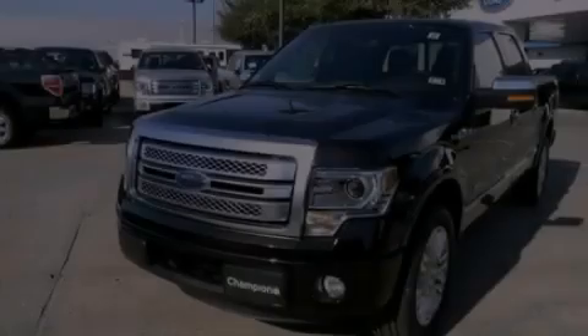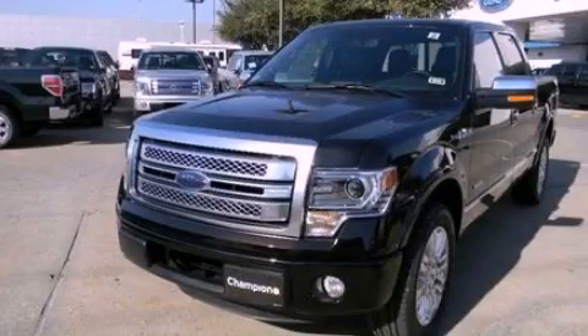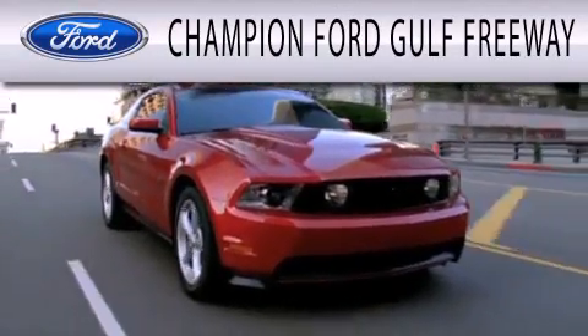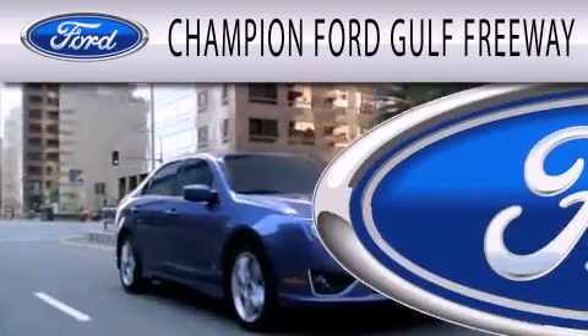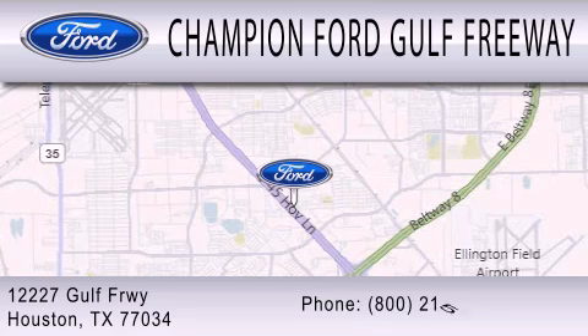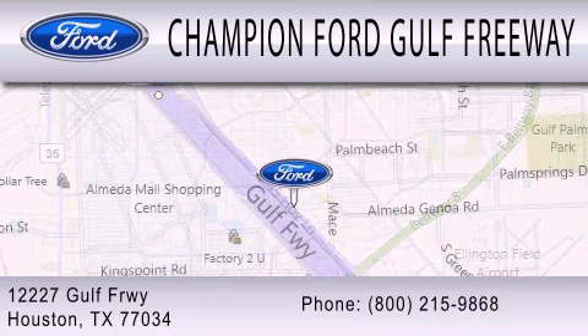Please call us today for more information on this great vehicle. Champion Ford Golf Freeway is dedicated to doing everything possible to ensure that the experience you have selecting your next vehicle is as pleasant as possible. We are located at 12227 Golf Freeway in Houston.